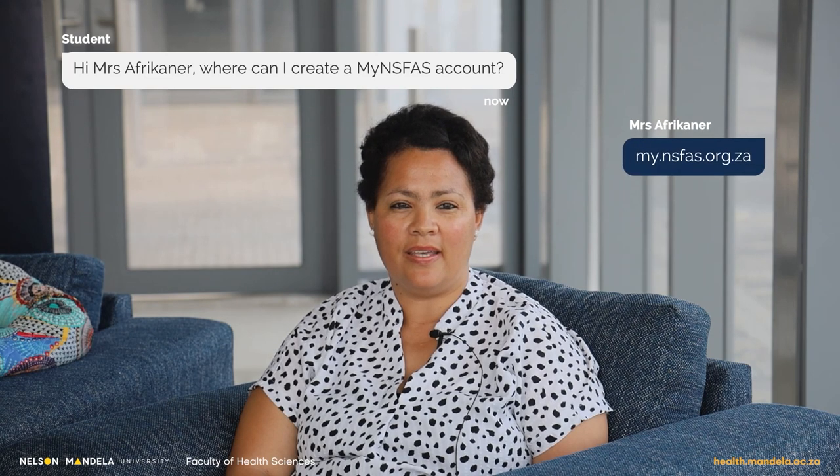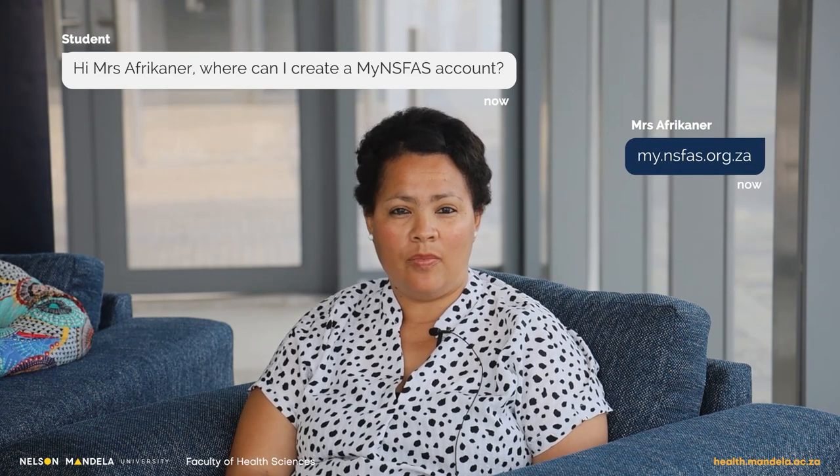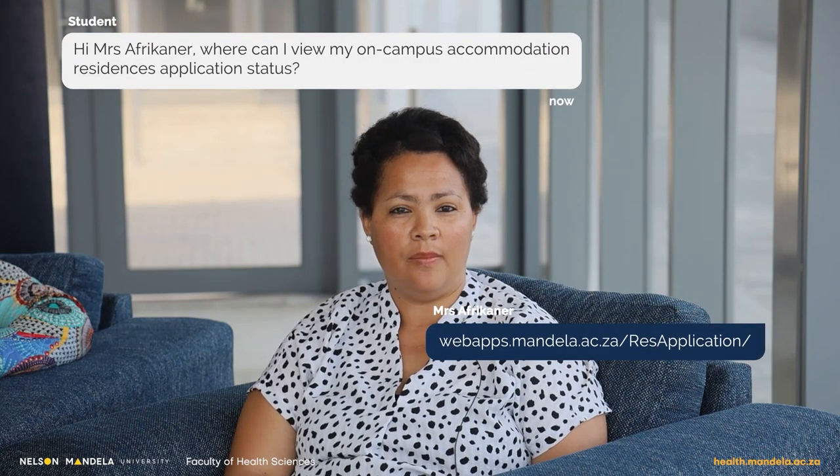Three key topics: First, NSFAS applications — the 2023 academic year NSFAS funding applications window opened on the 28th of September 2022. You can create a myNSFAS account via the NSFAS link; your ID number will be your username. The NSFAS how-to user guide will be shared with everyone after the session. Second, how to apply for on-campus accommodation — the closing date for applying for on-campus accommodation was the end of September 2022; you can use the on-screen link for more information or email us.